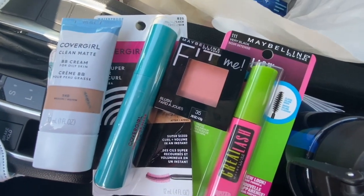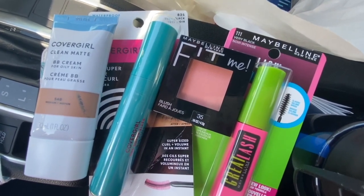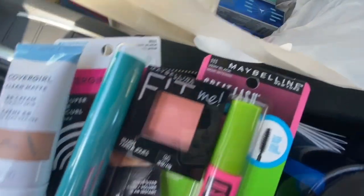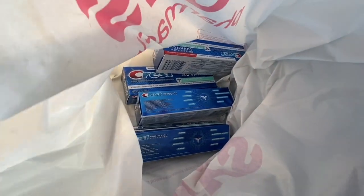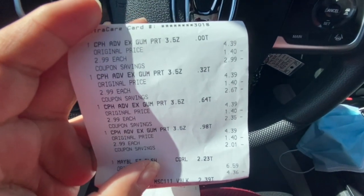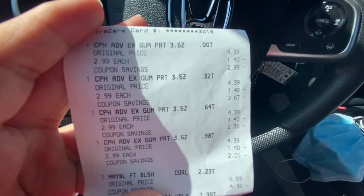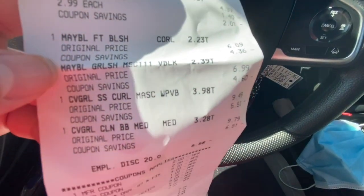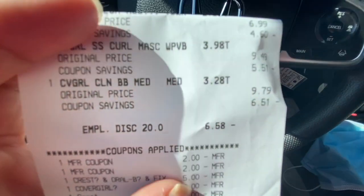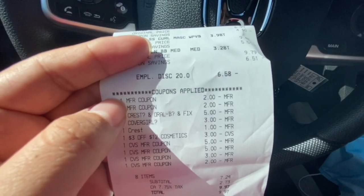Here are all the things I got in my first transaction: a Maybelline mascara, Maybelline blush, CoverGirl mascara, and a CoverGirl foundation. And here are my four toothpastes. I'm going to show you guys the receipt now. The four on top are my toothpastes, and then my two Maybelline and two CoverGirl products. I also have my employee discount since the makeup was not on sale.